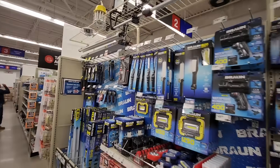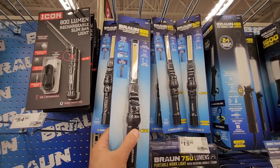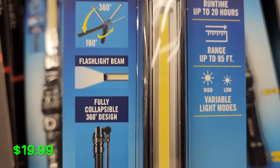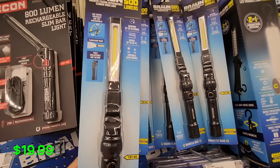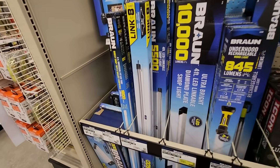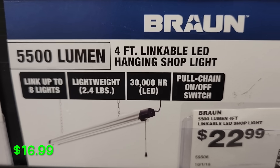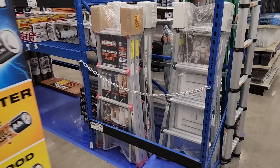For lighting, they have the Braun 500-lumen work light, which can also be used as an emergency light in your vehicle or house. It's rechargeable, has multiple functions, folds up, and has a magnetic bottom — a really nice light. I've had the original one for more than five years on the rechargeable battery. They also have 5,500-lumen linkable shop lights for $16.99 — you can link up to eight of them, which is a pretty bright and cool setup for your garage or shop.